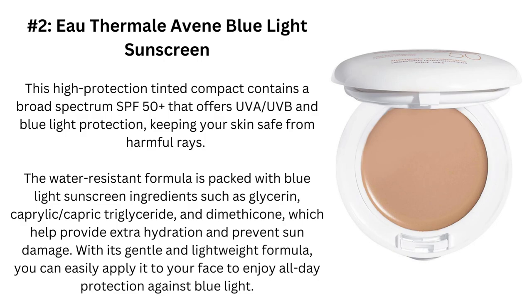Number 2: Oudermay Levine Blue Light Sunscreen. This high-protection tinted compact contains a broad-spectrum SPF 50+, offering UVA/UVB and blue light protection, keeping your skin safe from harmful rays. The water-resistant formula is packed with ingredients such as glycerin, caprylic/capric triglyceride, and dimethicone, which help provide extra hydration and prevent sun damage. With its gentle and lightweight formula, you can easily apply it to your face to enjoy all-day protection against blue light.